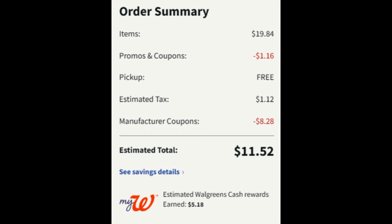We also have the $3 digital on the Gillette Labs shave cream dropping to $2.49. Here is our order summary: $19.84 worth of items, the promo code saved us $1.16 so we're still above $15. We have $8.28 in manufacturer coupons, our total is $10.40 plus tax. We're going to get back $5.18 in Walgreens cash, making our total for all six items $5.22 plus tax, or about $0.87 an item — a fantastic deal.